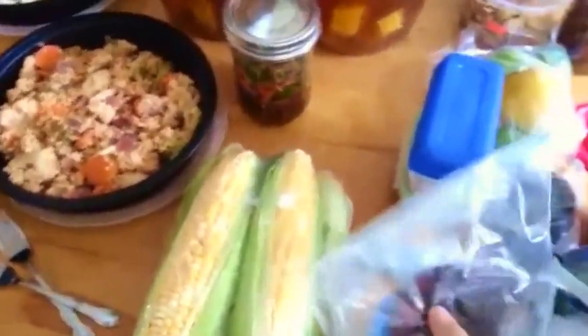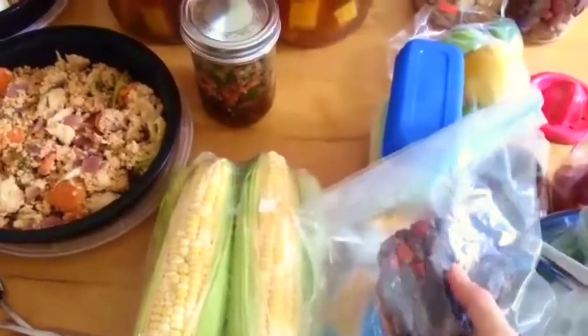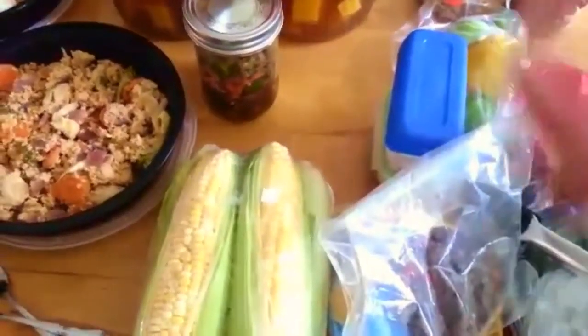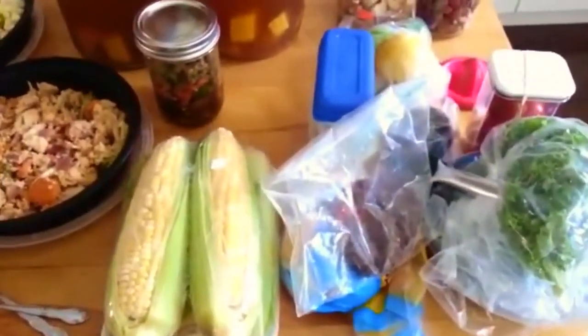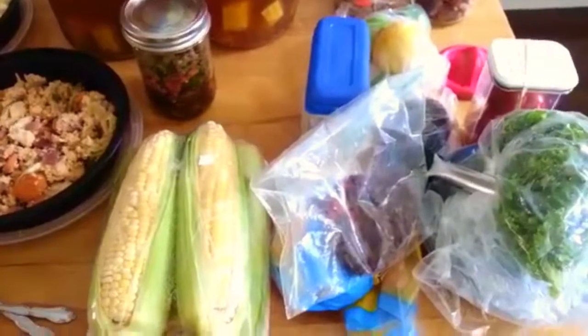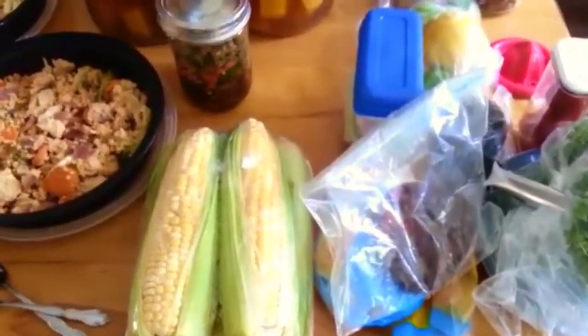I made black bean burgers not too long ago, froze them, and then I have a gluten-free bun along with that just in case everybody else's burgers make me crave a burger. I am ready to rock. My guy will eat some regular burgers with everybody else.